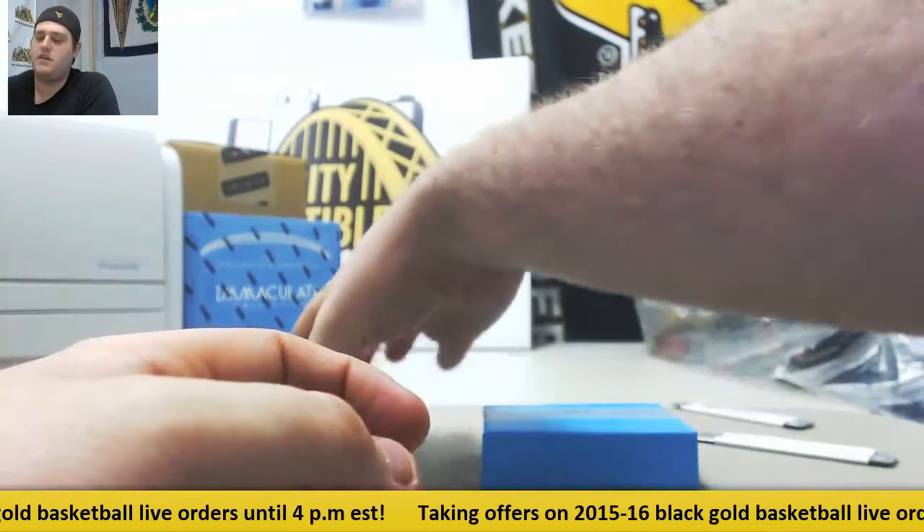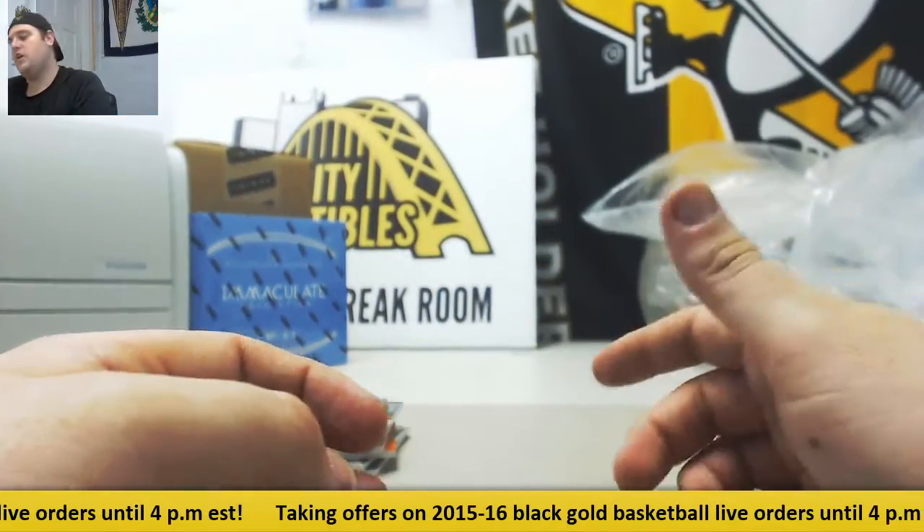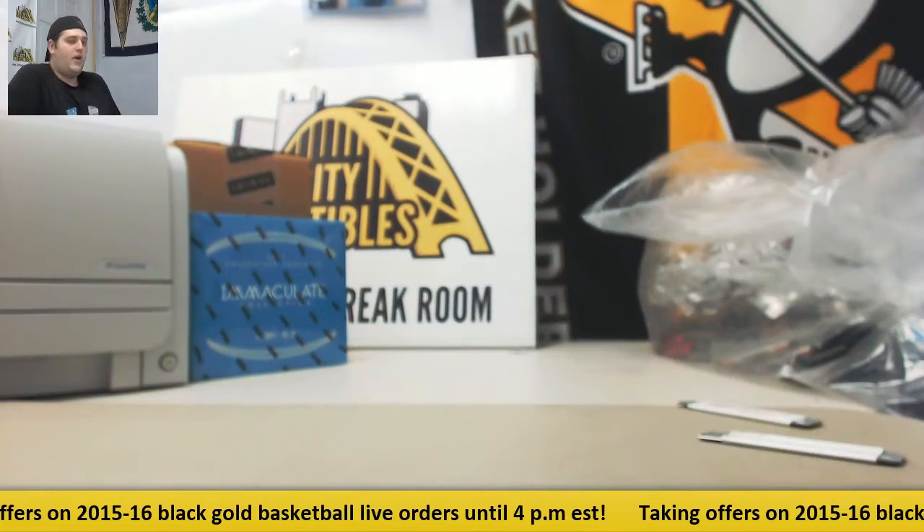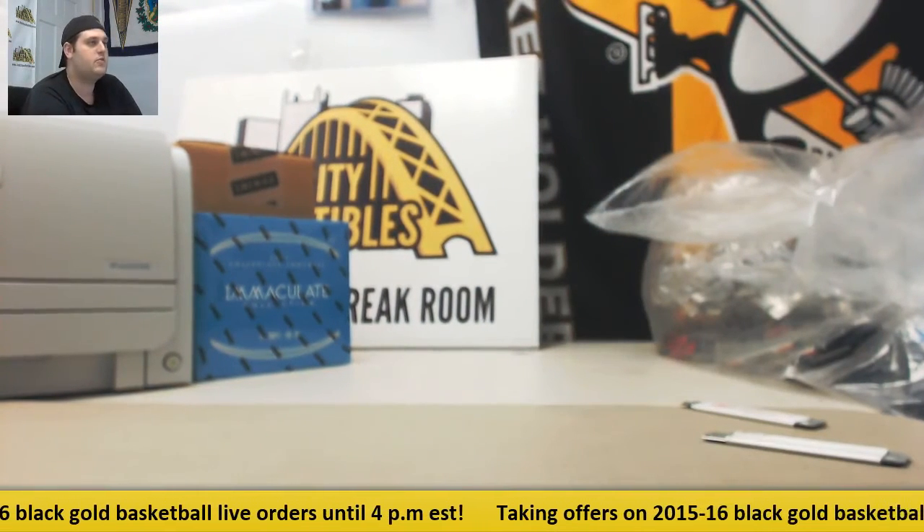Some nice hits coming out of there. Empty — thanks for the break. Boxes and cases available. We have a group break of it and tons of fun stuff, so keep sending those orders in. I'll be right back.